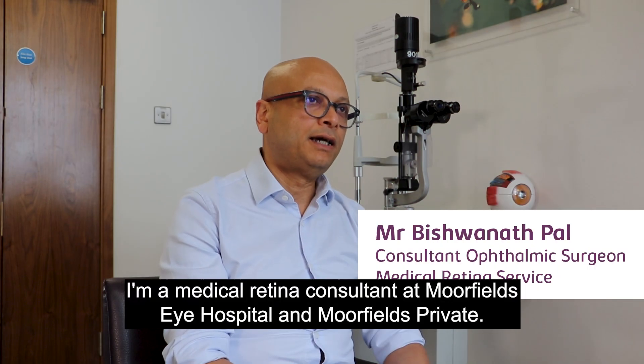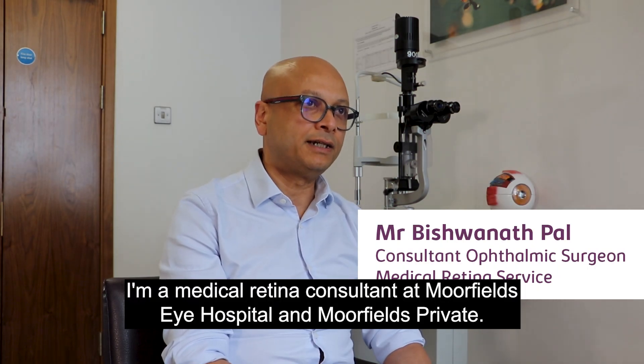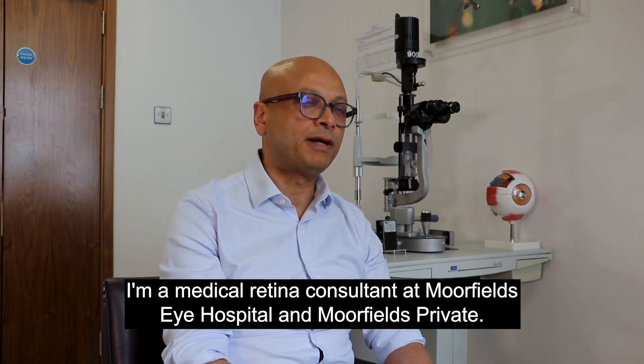I'm Vishwanath Pal, a Medical Retina Consultant at Moorfields Eye Hospital and Moorfields Private.